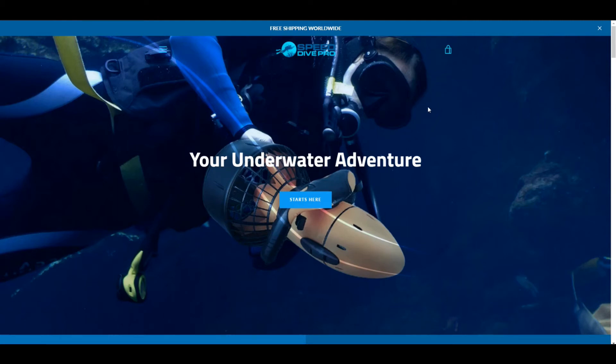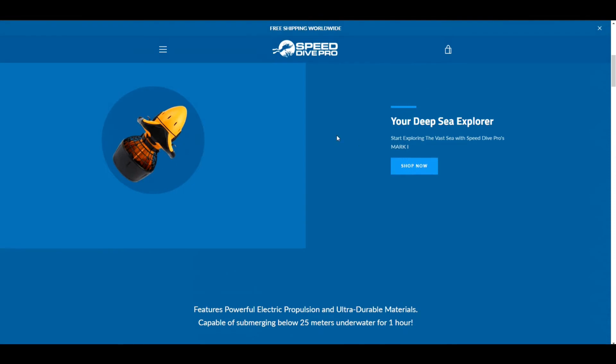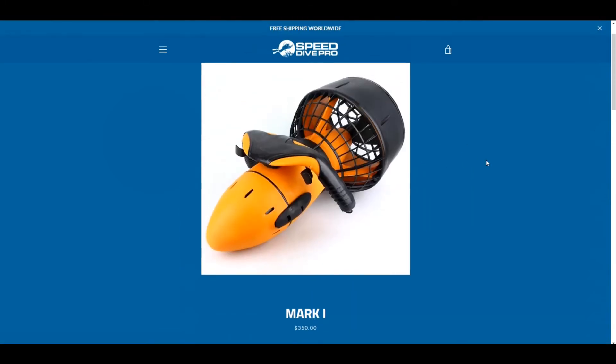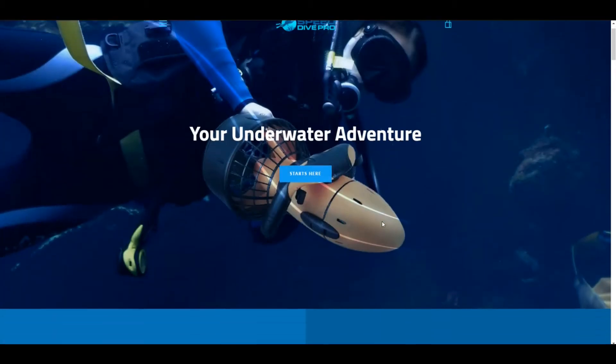How's it going people? Jeff here from EcomGeeks. Today we received a request to review the website Speed Dive Pro. This is actually a one product store — they are selling what they call an electric underwater propulsion system, which is actually pretty cool. It looks like a really cool thing.